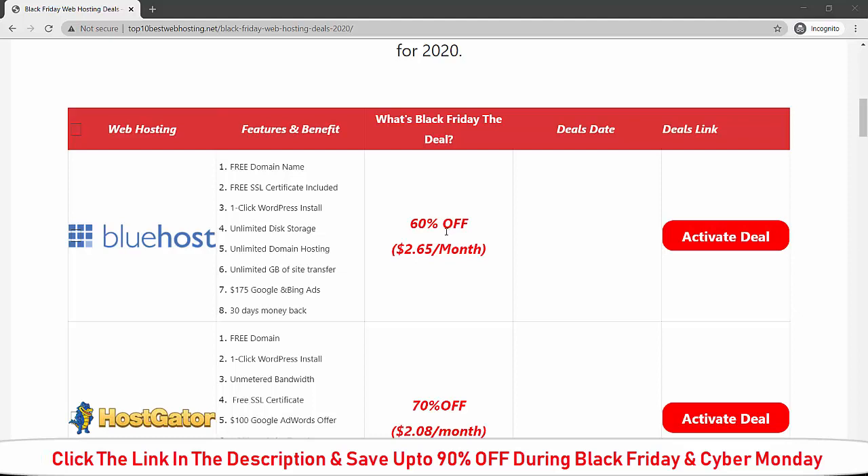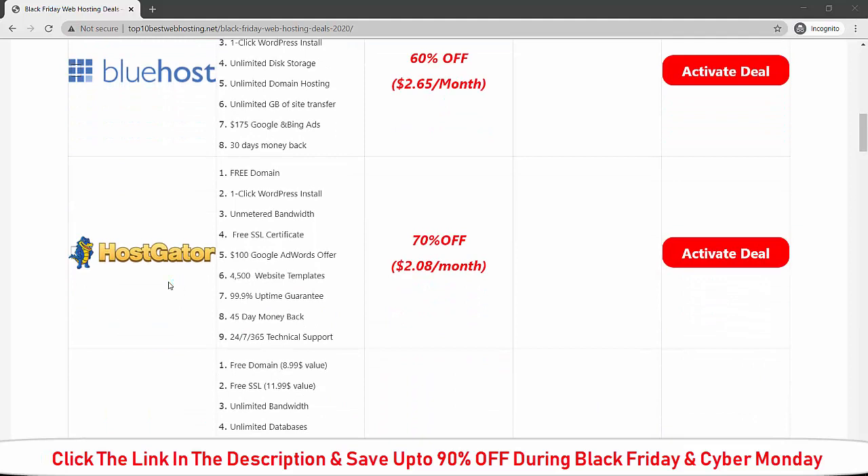On top of that, you will get a 30-day money-back guarantee. During Black Friday, if you buy Bluehost you will get 60 percent off the current price and it will cost you around $2.65 per month.